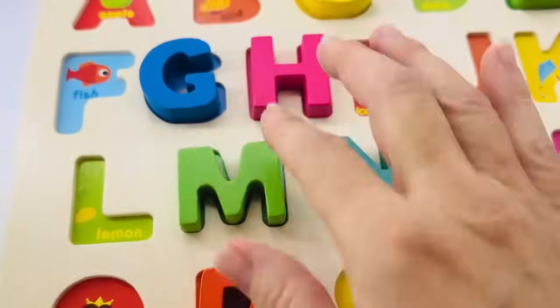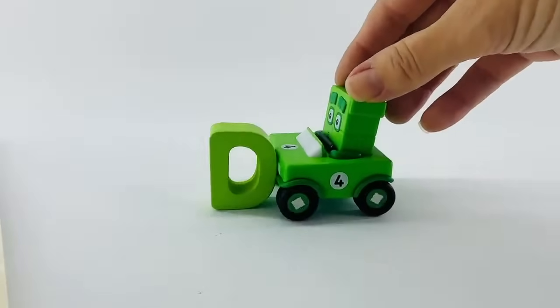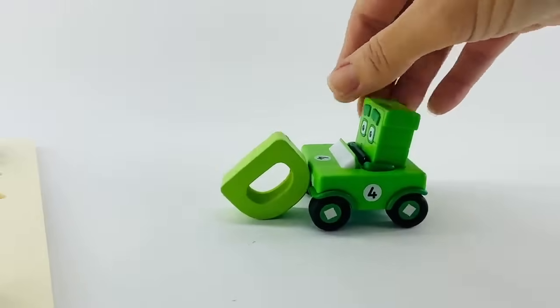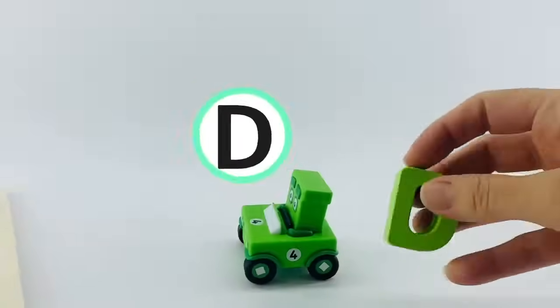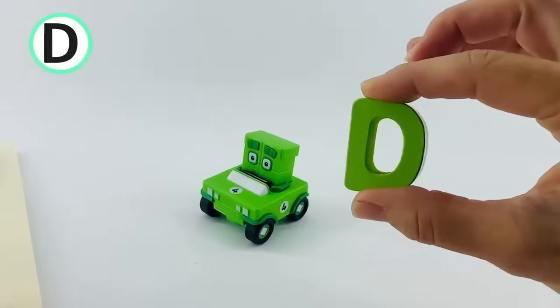There it goes right before the letter H. It's the number four block, and he's driving in the letter D. The letter D is green, and so is number four. D is for duck.